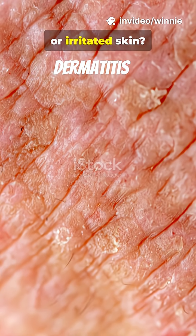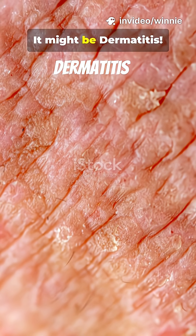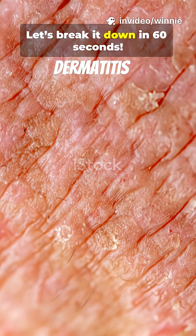Got red, itchy, or irritated skin? It might be dermatitis. Let's break it down in 60 seconds.